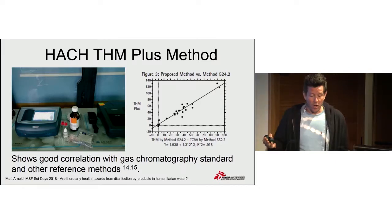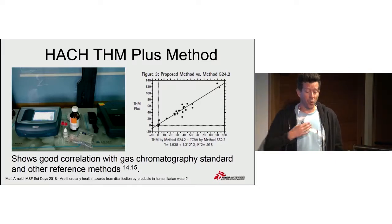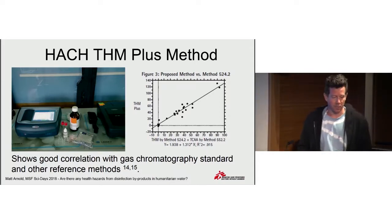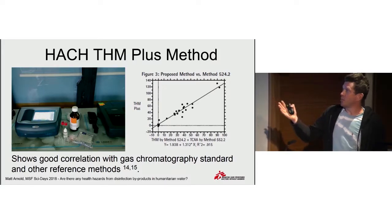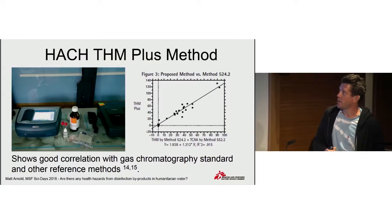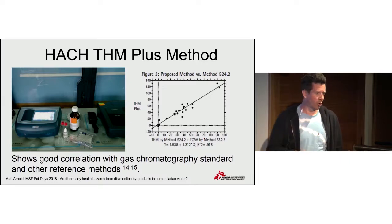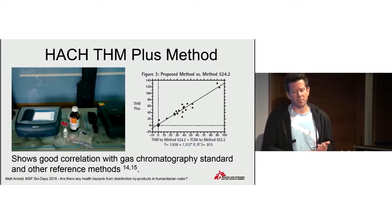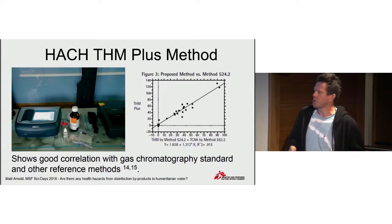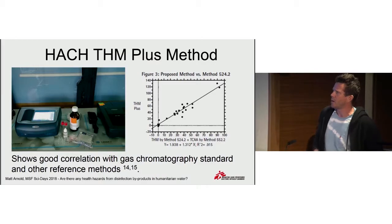In terms of quantifying better what we might be seeing for disinfection byproducts, we searched around for appropriate equipment and came across this equipment produced by HACH, which we found had a good correlation with some of the standard methods used in laboratories around the world. We also found literature where it had been used as a method in a Bulgarian surface water treatment plant and also in Arkansas.